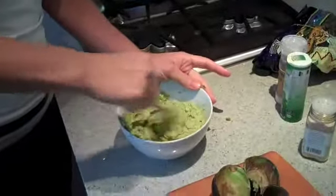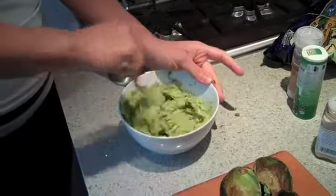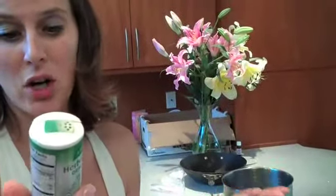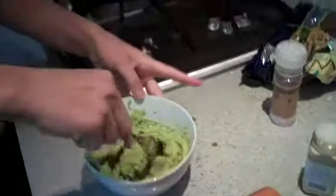All right, garlic powder — just about five shakes, unless you like a lot of garlic, you can do more. And then this is my new favorite — it's a variety of spices: sea salt, celery, leek, cress, garlic, basil. Maybe five shakes of that too.